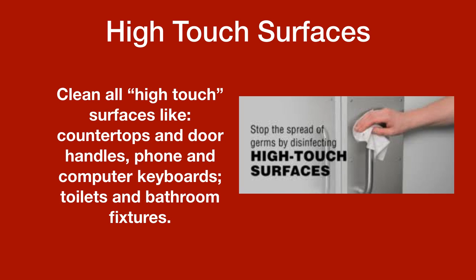High-touch surfaces: clean all high-touch surfaces like countertops, door handles, phones, computer keyboards, toilets, and bathroom fixtures. This is very important.